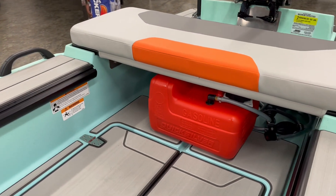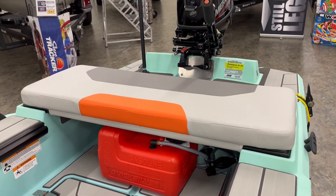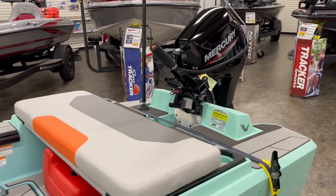It has a three-gallon fuel tank with the 9.9 gas motor. Also, this is available with the new Avatar electric Mercury motor.